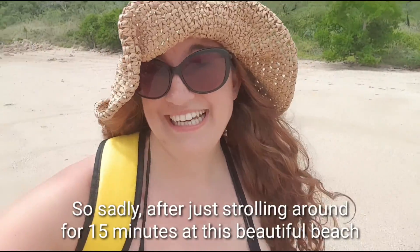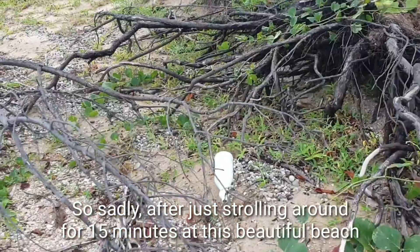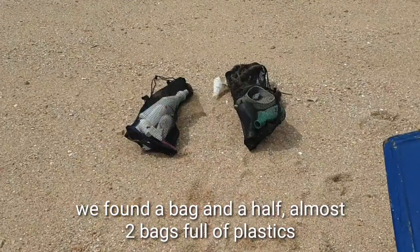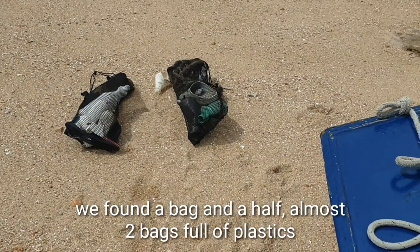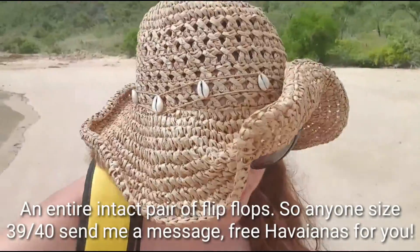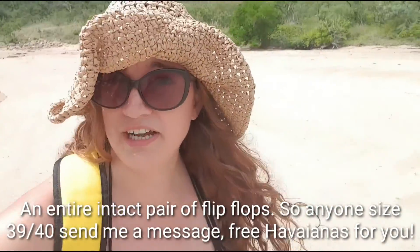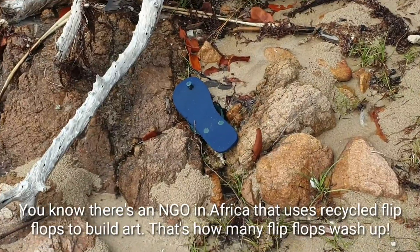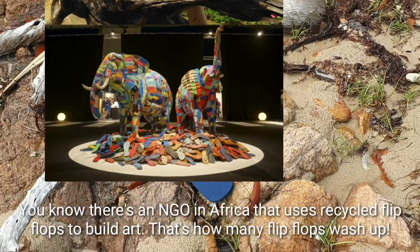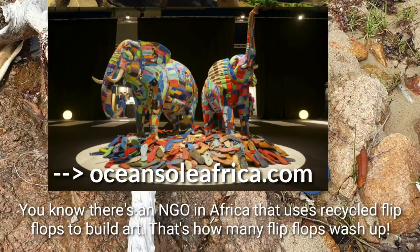Sadly, after just 15 minutes of strolling around this beautiful beach, we found a bag and a half, almost two bags full of plastics. Literally an entire intact pair of flip-flops — so anybody with size 39, 40, just send me a message. There's actually an NGO in Africa that just uses recycled flip-flops to build art. That's how many flip-flops wash up everywhere.